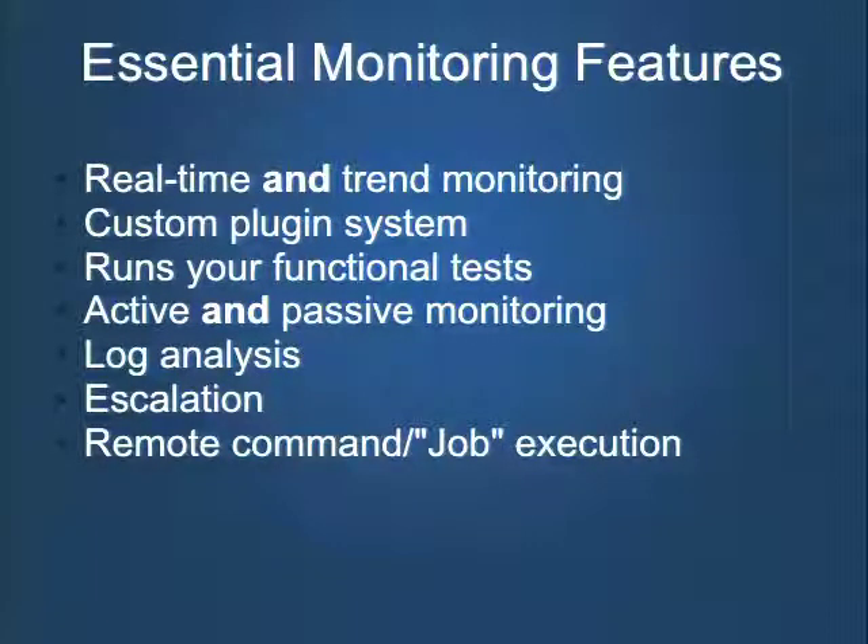Running your functional tests is important — I'll talk about that in a moment. Active and passive monitoring is something we've lost from the days when HP's Network Node Manager used the Simple Network Management Protocol to push alerts. We've moved too much to pull-based monitoring. We need to look for monitoring tools that support a way to push alerts in, whether that's an API or a command line tool. Log analysis and escalation are also important — we should not have a monitoring system that pages only one person without supporting complex rotation and rollup.